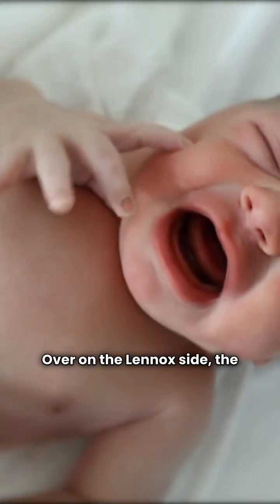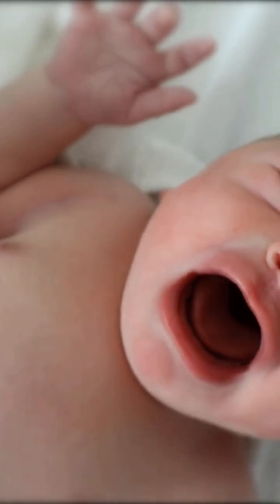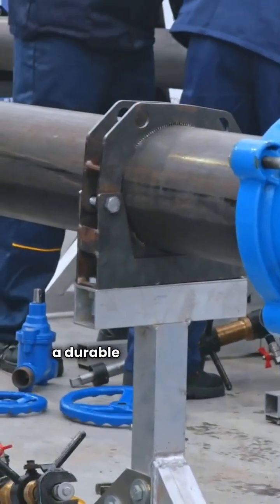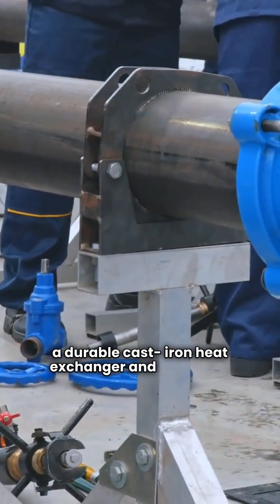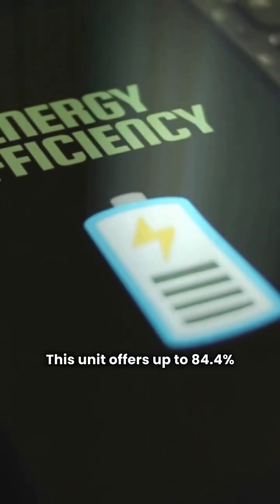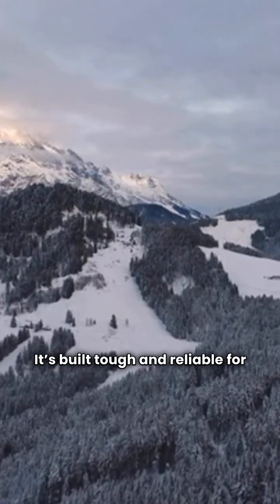Over on the Lennox side, the standard efficiency unit is the GWB84IE. Like Crown, it's a gas-fired water boiler with a durable cast iron heat exchanger and electronic ignition. This unit offers up to 84.4% AFUE, built tough and reliable for northern regions.